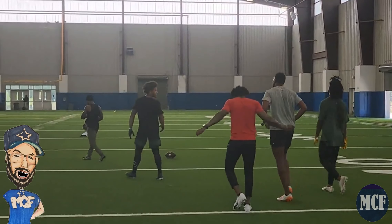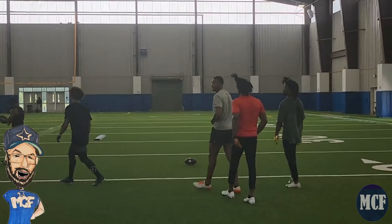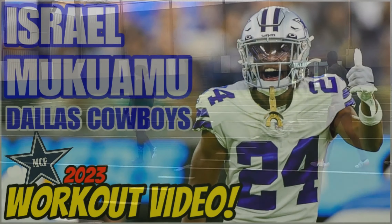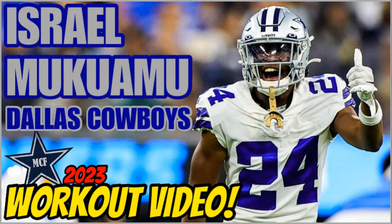Let us know what you think down below in the comment section. Always hit that like button for our videos. Make sure to subscribe to the channel and hit that notification bell so you know when we're going live nightly. And as always here on My Cowboys Family, never forget — now Cowboys!